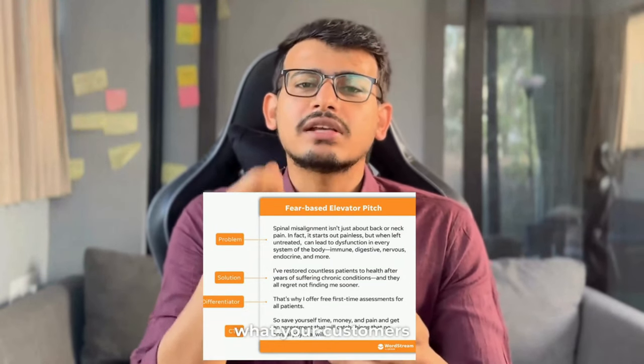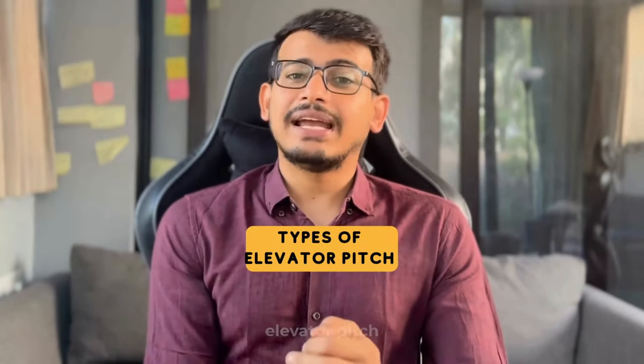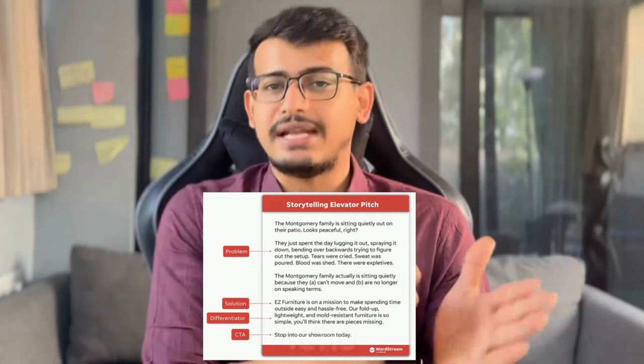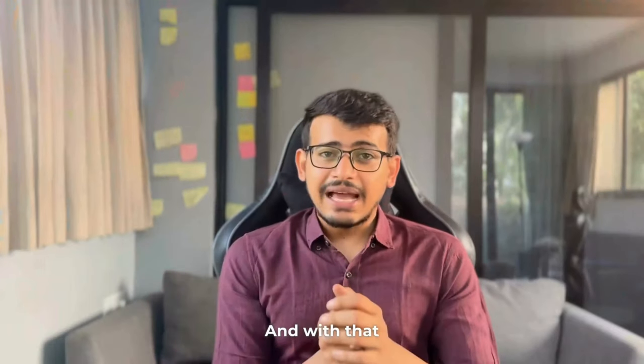The third type is the fear-based elevator pitch, where you use fear as the anchoring factor to illustrate what your customers are missing out on if they don't opt for your product or service. And the last one is the storytelling elevator pitch — it's all about painting a picture in front of your potential prospect, where you choose an emotional lens or copywriting technique such as humor, sadness, inspiration, sarcasm, and so on.